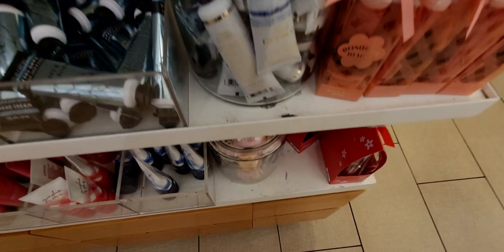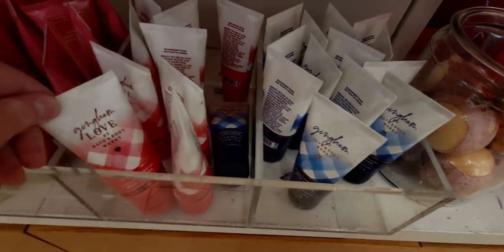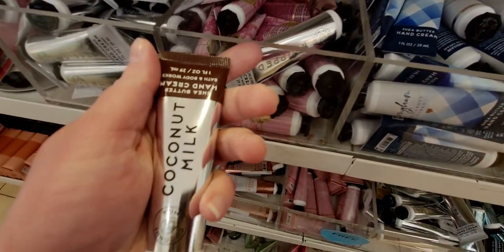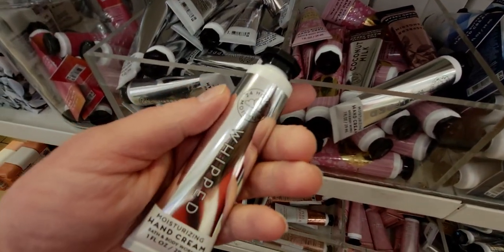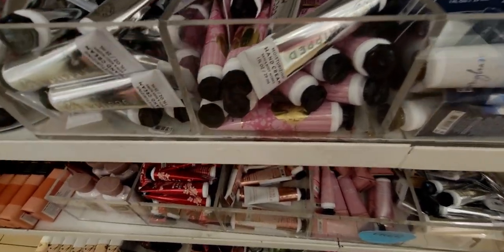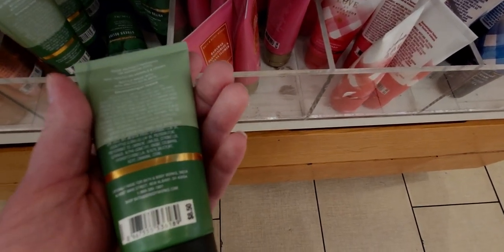Wishful thinking hoping the bath fizzies were on sale! Gingham, Bubbly Rosé, Coconut Milk — so many good scents. Bubbly Rosé is so good. The whipped body butter — I'm not sure of the scent. Japanese Cherry Blossom and A Thousand Wishes — lots of A Thousand Wishes. Eucalyptus Spearmint hand cream or body cream again — that one is normally $8.50.